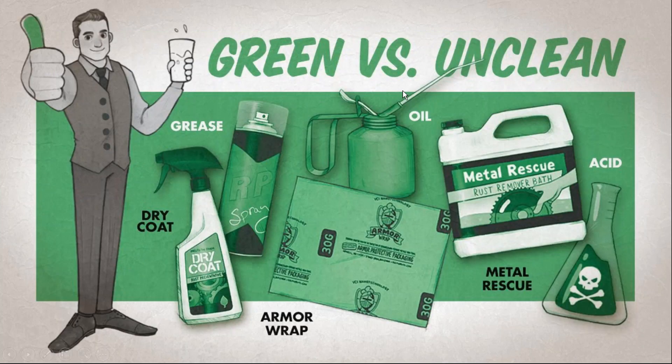The best way to describe this is my green versus unclean slide. On the left: Dry Coat Rust Preventative Spray — it dries to the touch within 30 minutes, leaving no sticky, oily, or greasy residue. That's our green product. Use that instead of grease. In the middle, Armor Wrap is VCI technology infused into craft paper — use that to protect your metal parts instead of traditional rust preventative oil.